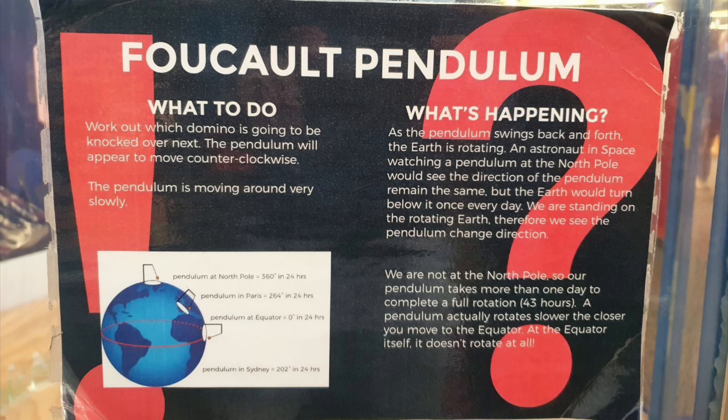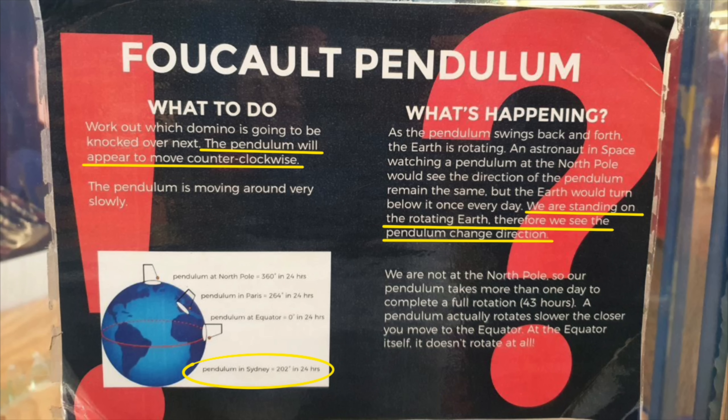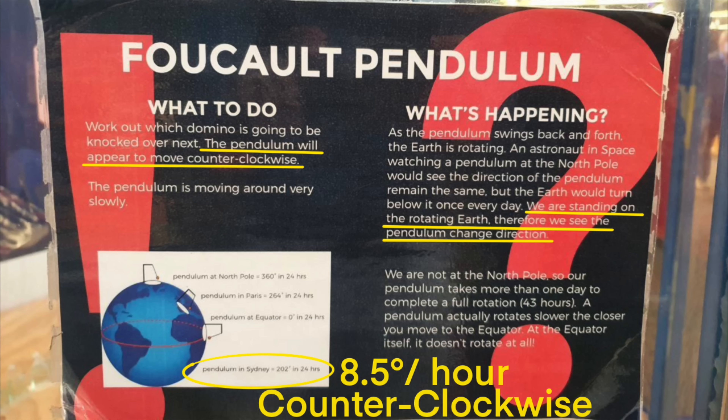Being here in Sydney, we should observe the pendulum rotate 202 degrees in 24 hours. In the top left, we are also given an activity — work out which domino is going to be knocked over next. The pendulum will appear to move counterclockwise, and being in Sydney, the globe claims that the pendulum will precess at a rate of 8.5 degrees per hour counterclockwise. So let's put this to the test.